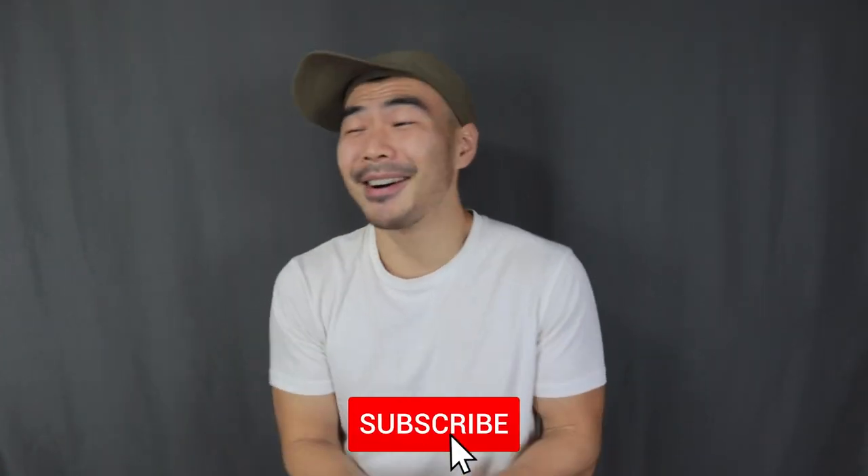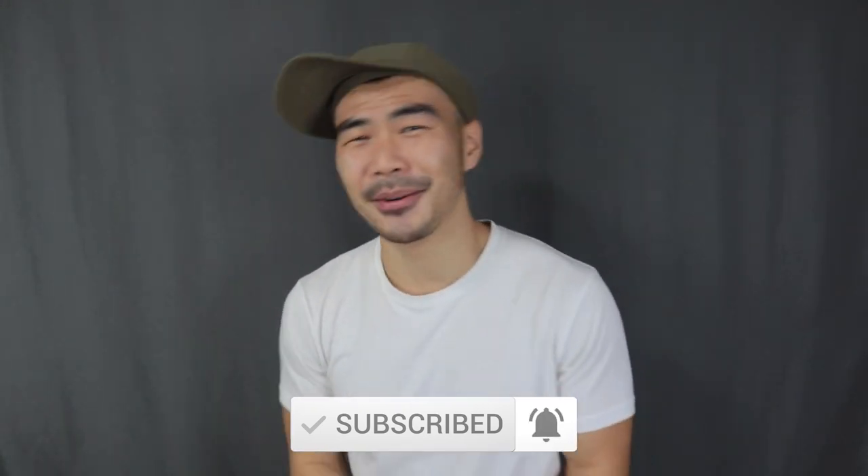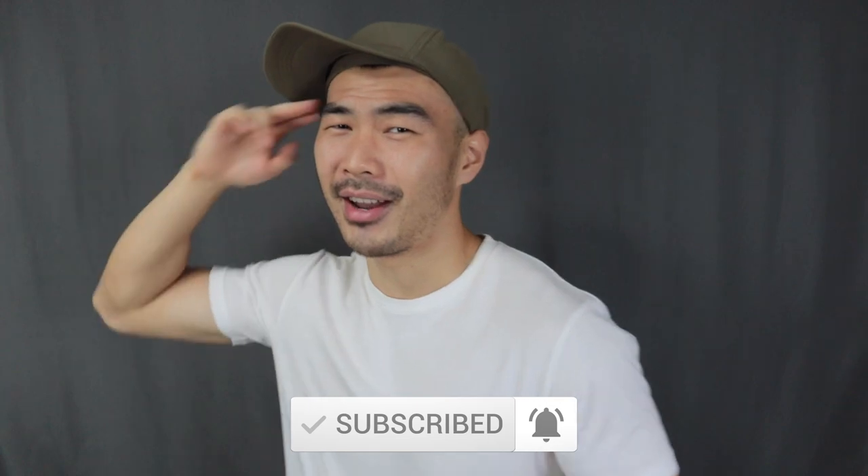And that is it for today's video. If you love these outfits, make sure to smash that thumbs up button to let me know you're enjoying the super dope outfits. Make sure to subscribe and turn on the notification bell if you haven't done so already. Have a great day, y'all, and I'll see every single one of you in my next video.